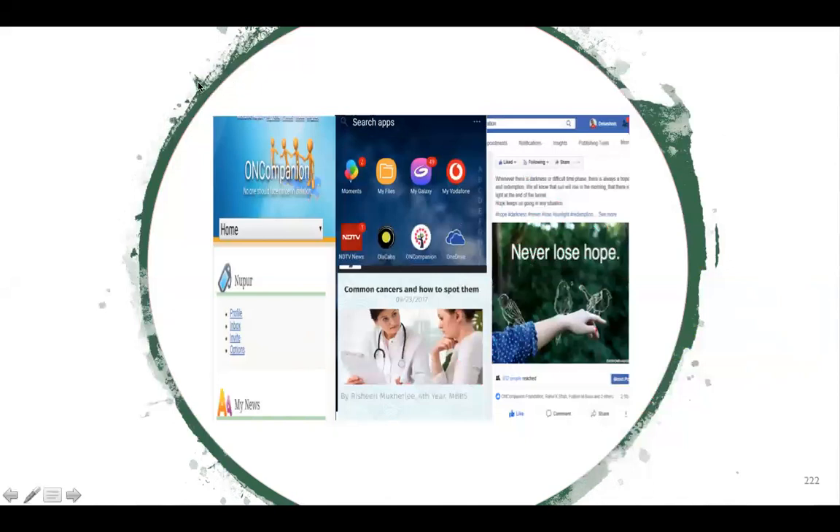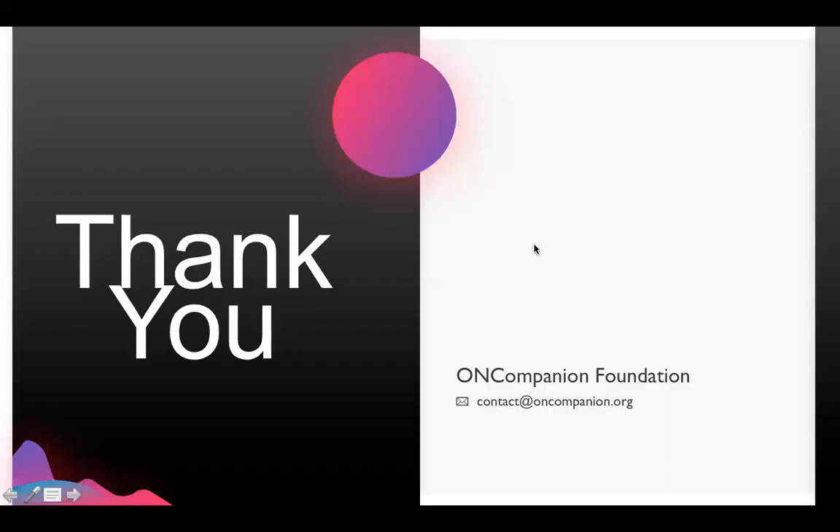I firmly believe that we will succeed and with all your support, I look forward to many such webinars in future. Please do follow us on Facebook and join the OnCompanion social network through the app. I'll close by again thanking Atri for the wonderful coordination work and Dr. Roy Chaudhary for his time from his busy schedule. Thanks to all the participants who took some family time off to join this webinar and make it such an interactive session. Have a nice evening.